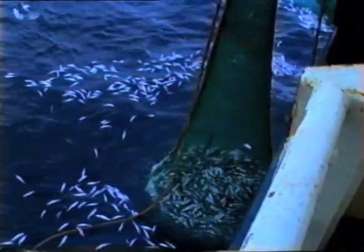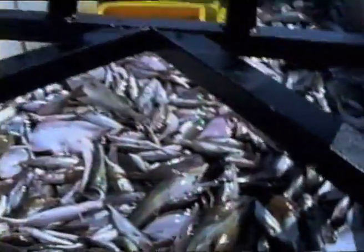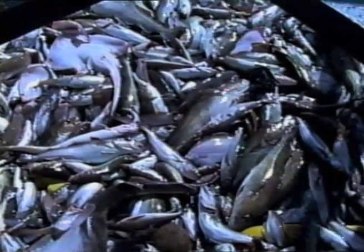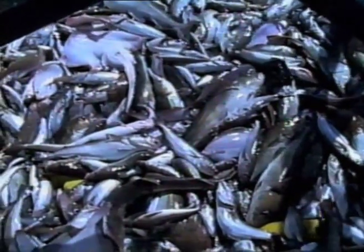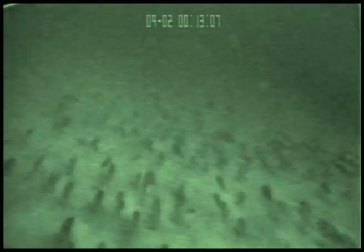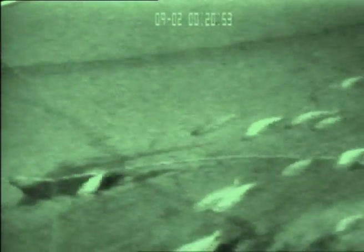In 2002, the value of ground fish and nephrops caught by Scottish trawlers and seiners was 139 million pounds. The most valuable commercial species include nephrops, haddock, cod, monk, whiting, sole, plaice and megrim. In many areas they live together on or close to the seabed and are often caught at the same time. We call this a mixed fishery.